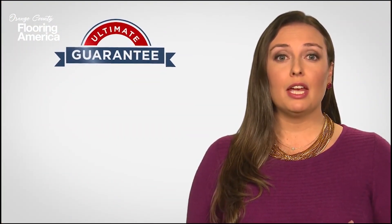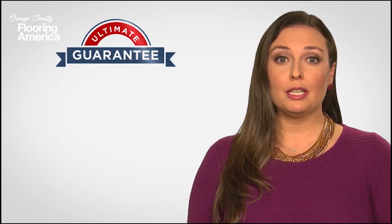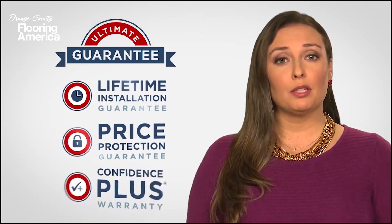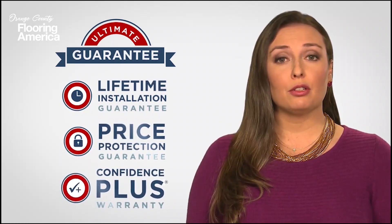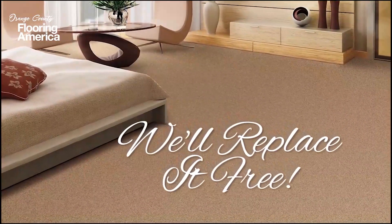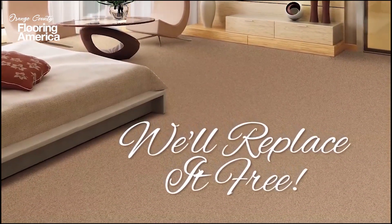Plus, with our ultimate guarantee, you're covered by our exclusive industry-leading package of warranties, including lifetime installation, price protection, and our Confidence Plus warranty, which allows you to replace your carpet within 30 days if you're not happy with it, at no additional cost. We'll even pay for labor on a four- and five-star carpet.